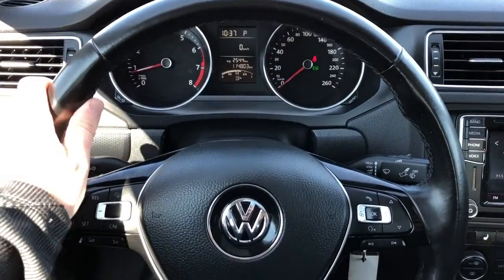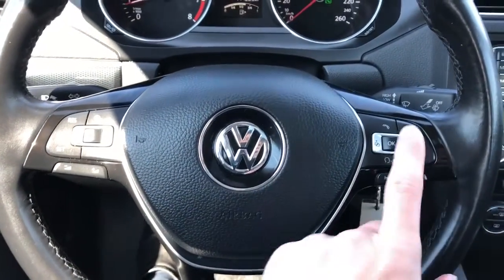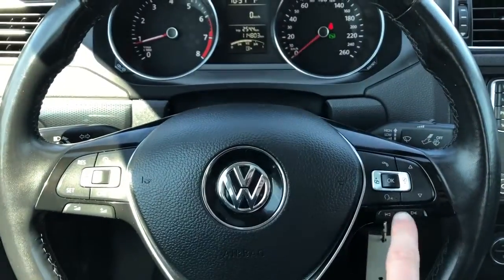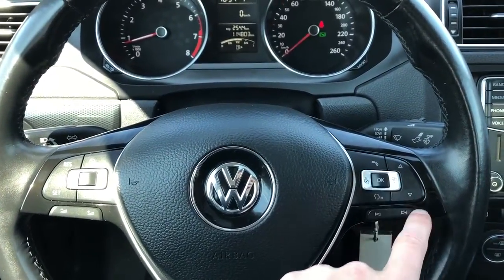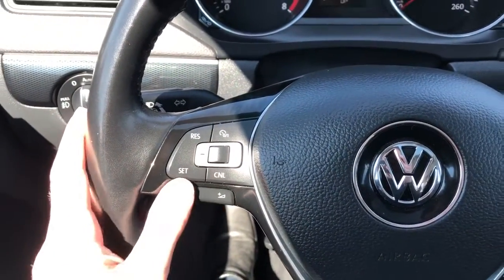We have a leather wrapped steering wheel with grips, piano black trim, Volkswagen badge in the middle, and off to the right we have controls for the odometer as well as to cycle through pages, and then our radio controls. On the left side we have our cruise control and volume controls.